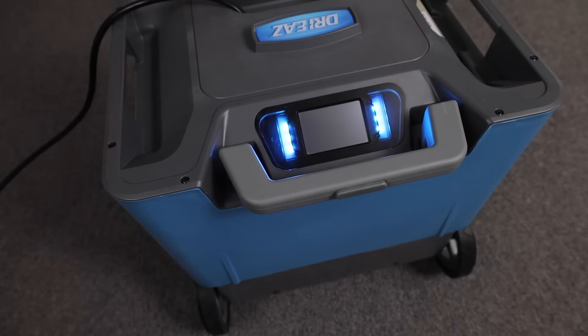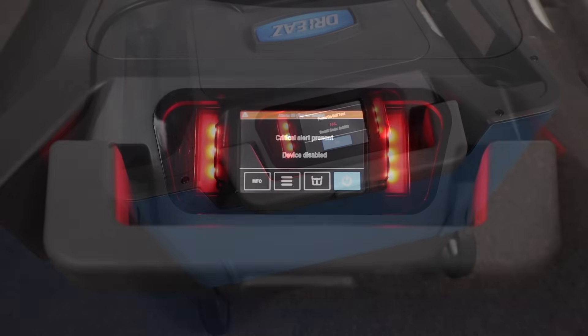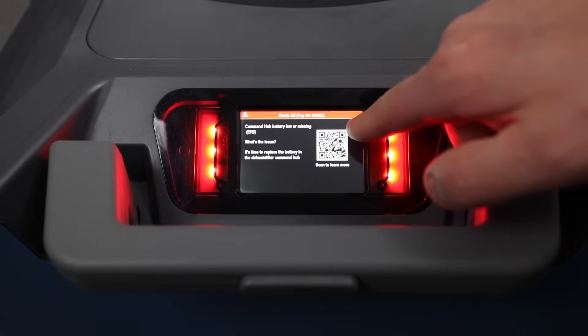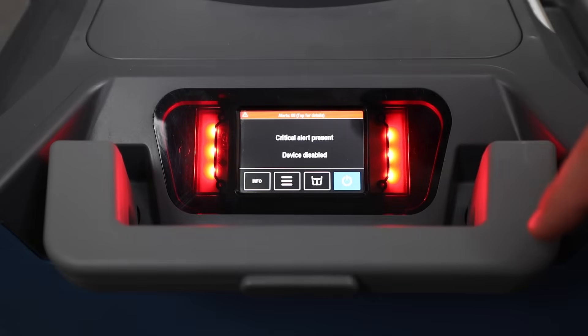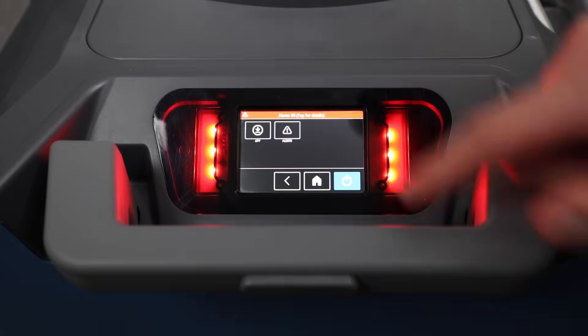The last thing we didn't touch on is the smart control technology built in. We also have indicators if there is a problem with the dehumidifier. In the event the machine is not working, the board will actually flash red indicating there's a problem. A lot of smart technology is built into our control board that gives technicians the ability to make fast decisions on the job.